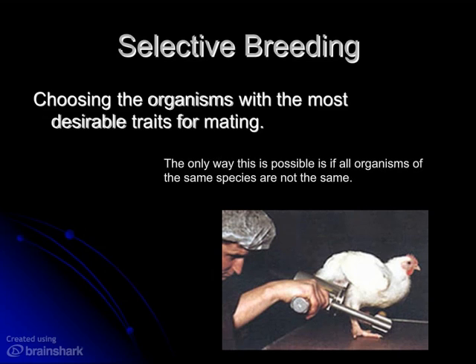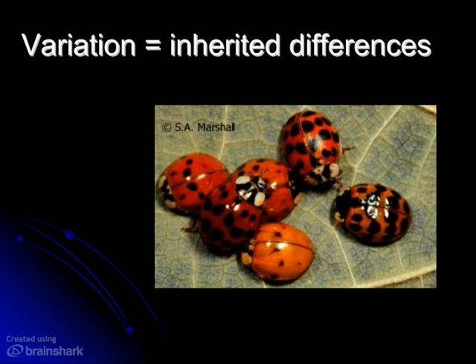Now, if we're going to choose organisms that have the best traits, that kind of implies that all organisms are not the same — and of course we're talking about all organisms not the same within a population or within a species. There are inheritable differences between organisms and individuals, and we call these inheritable differences variations.